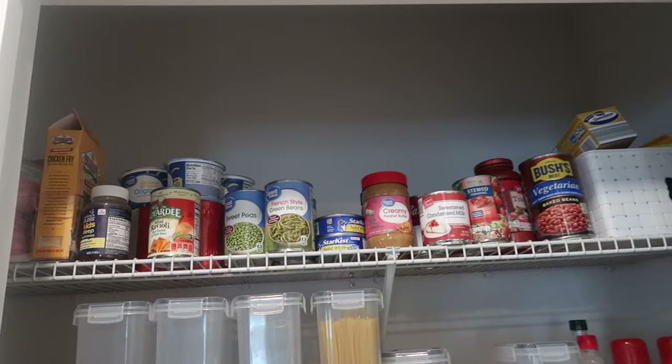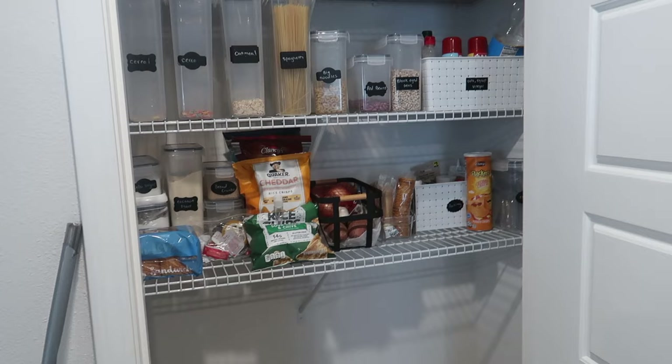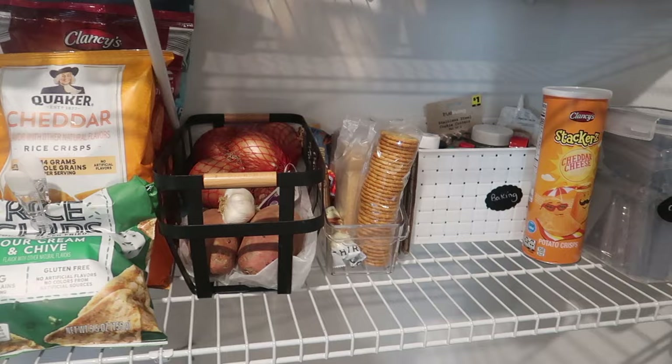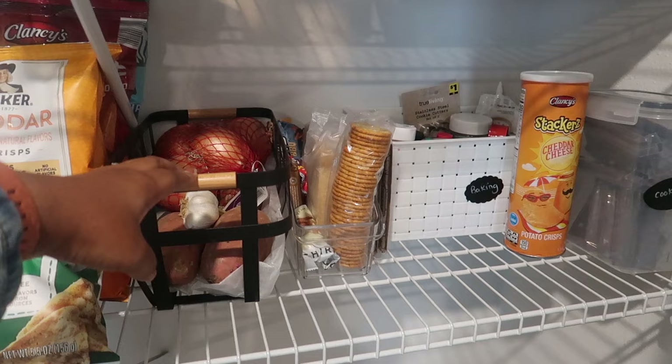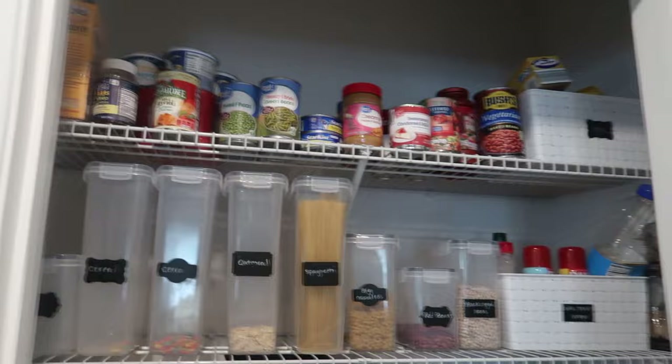We are done with the pantry — got it organized, reorganized, and cleared out some stuff. I told my kids: if you take anything out of here, please put it back where you got it from. We have stations — the chip area, the root vegetable area, an open-items area. Maybe I need to put labels on things. Cookie and snack area over here, baking stuff over here. I cleared out the bottom too — we had a whole bunch of stuff in there.